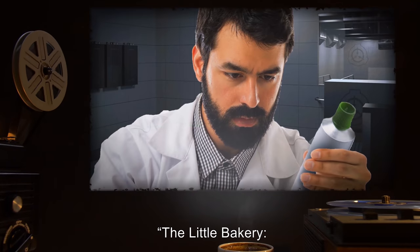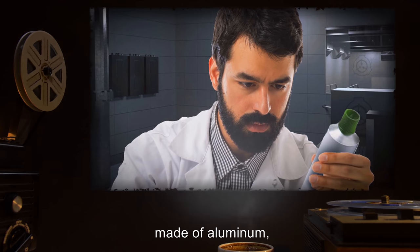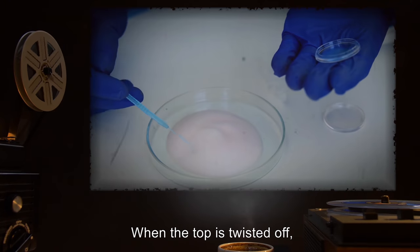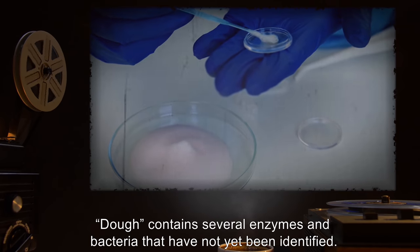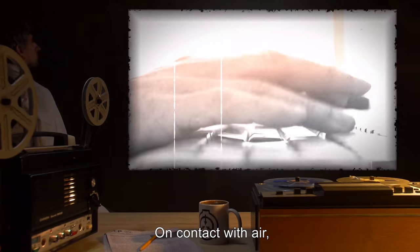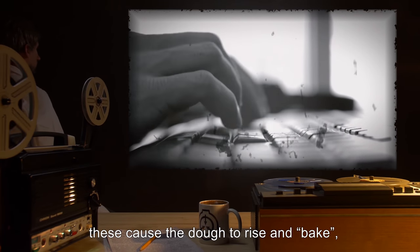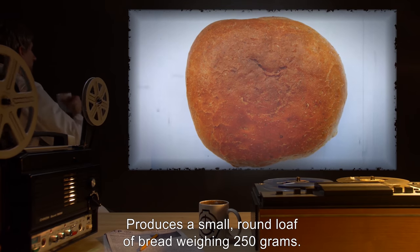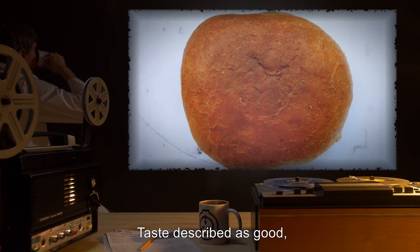The Little Bakery, Seven Grain: a small tube the size of a candy bar with a green button, made of aluminum, packaging in English. When the top is twisted off, a mass of dough is extruded. Dough contains several enzymes and bacteria that have not yet been identified. On contact with air, these cause the dough to rise and bake, killing the microbes in the process. Produces a small round loaf of bread weighing 250 grams. Taste described as good, but chewy.